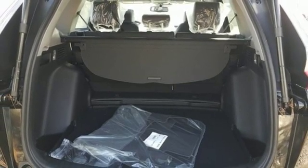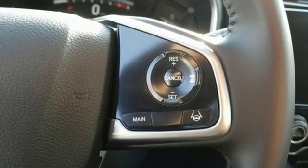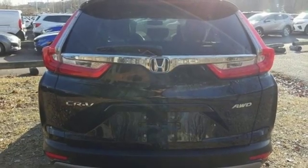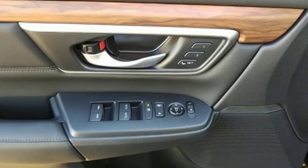Dual zone climate control. Continuously variable automatic transmission. Power sliding and tilting sunroof. Gas pressurized shocks. And an intercooled turbo inline 4 cylinder engine.